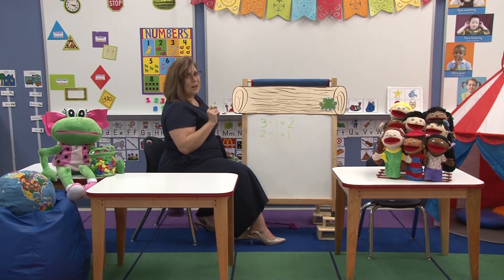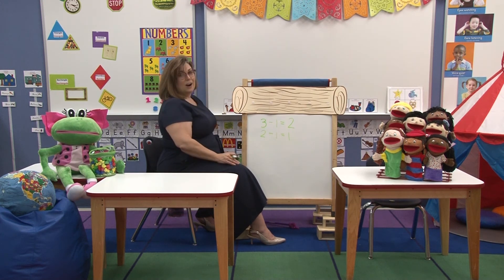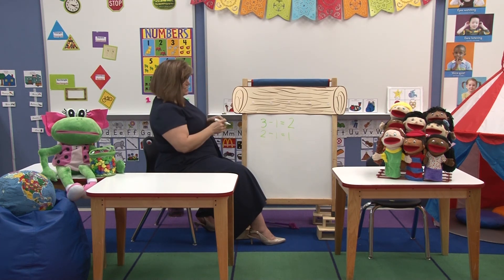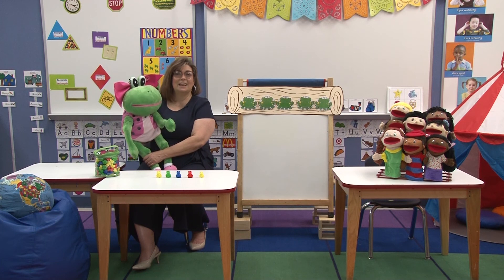Let's finish the song. Ready? One little speckled frog sitting on a speckled log, eating some most delicious bugs. Yum, yum. He jumped into the pool where it was nice and cool. Now there are no little speckled frogs. They're gone. Very good.